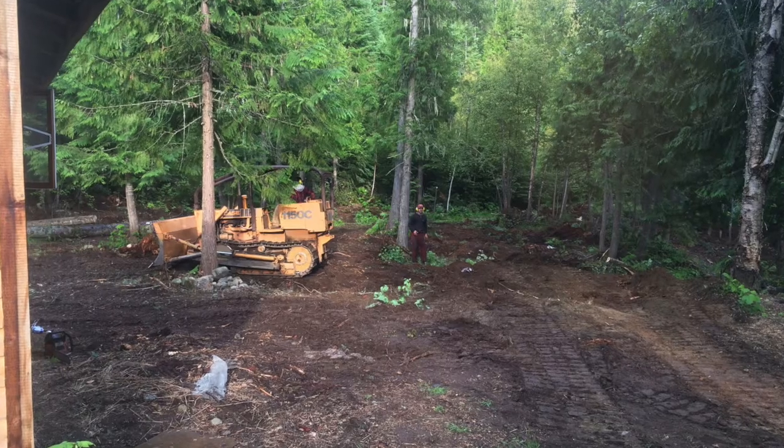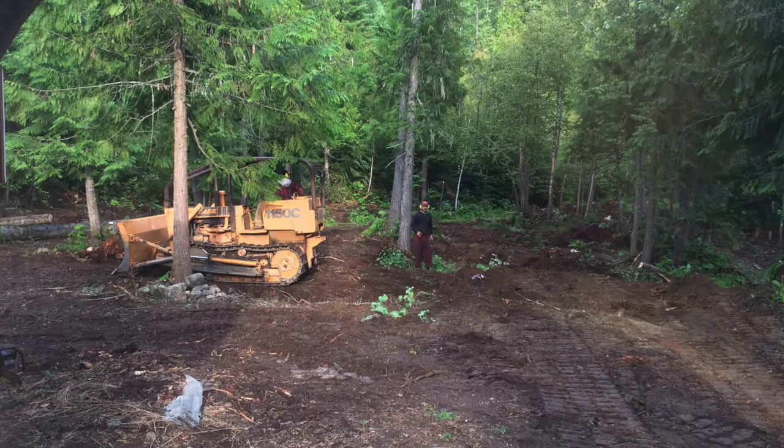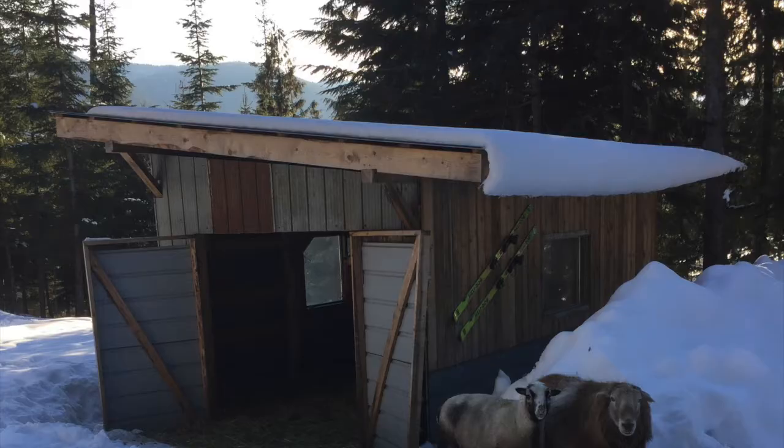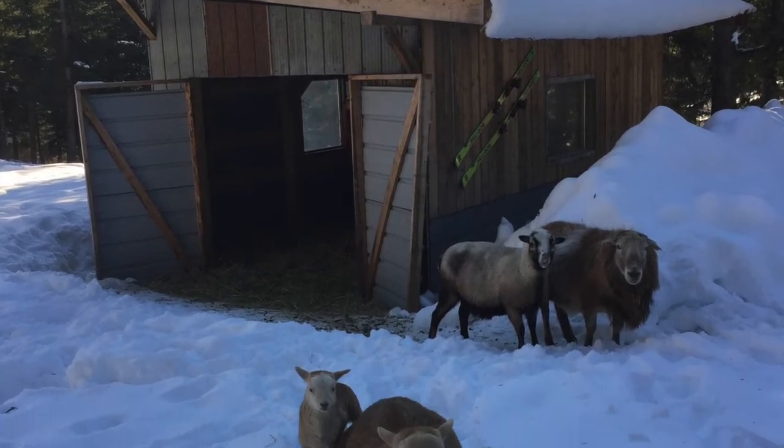I just wanted to take a minute to talk about our barn that we built. We took down a bunch of trees and milled up the wood with our woodland mill, and we built this barn here. So far it's been amazing. We're probably going to do a little addition because we can't seem to keep our flock small. Here we've got our manger, which seems to do okay, though it drops a lot of hay — they kind of waste a lot. I think maybe a small tire would be better.